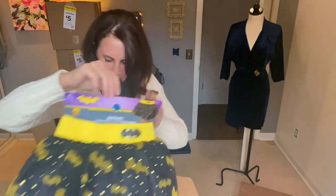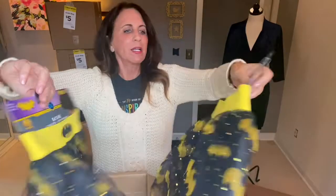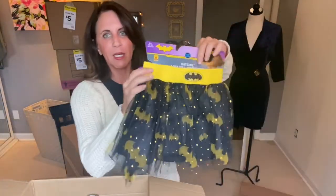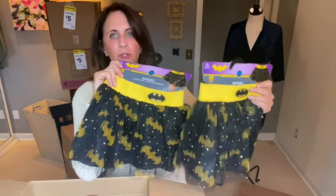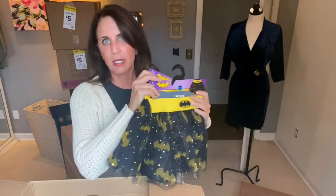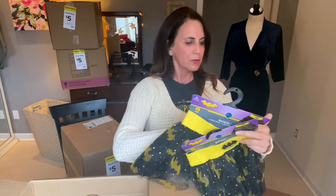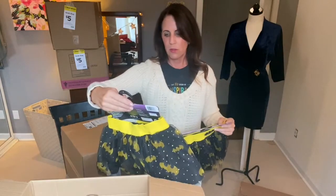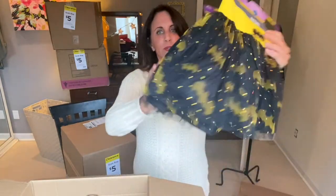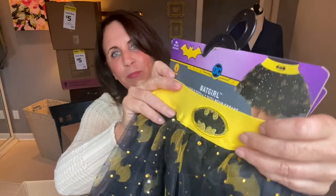As for costumes, there are two Batgirl costumes left. I have Batgirl capes, so I'd put them together and sell the cape and a skirt next year. They don't have a price tag, so I'll try to look that up. They're so cute — they're tulle and sparkly, and underneath is another layer, and the Batgirl belt has sparkle. It's so cute.